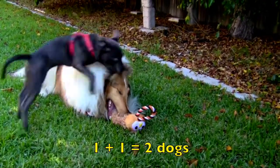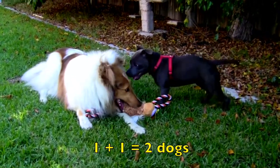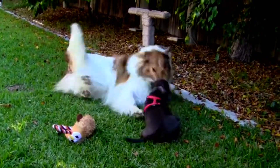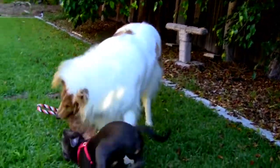One plus one equals two dogs. Great job boys and girls! Keep reading with me and solving the math problems.